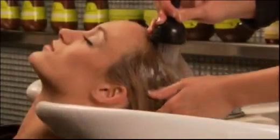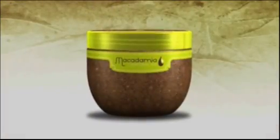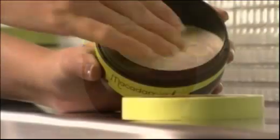To accomplish this, we will treat her hair with the Macadamia Deep Repair Mask and the Macadamia Healing Oil Treatment. After shampooing and towel drying the hair, place a small amount of the Macadamia Deep Repair Mask in the palm of your hand.